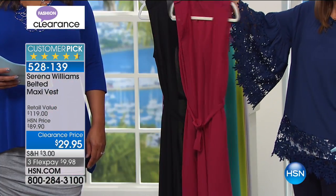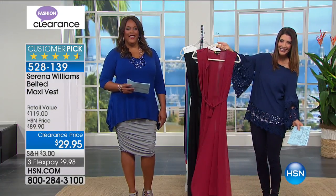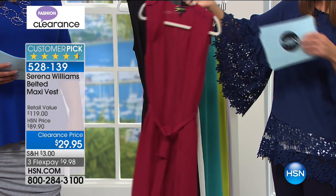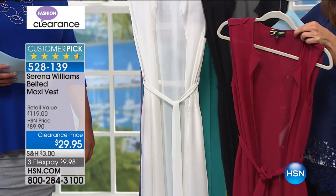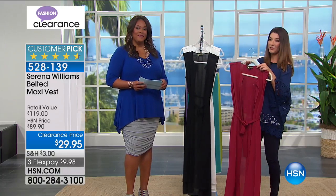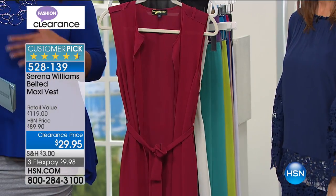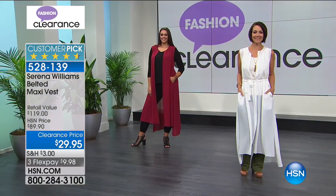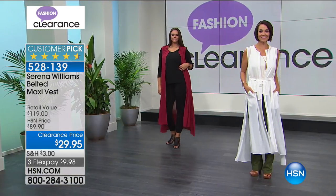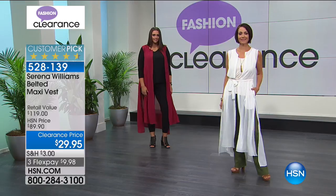I love the drama of this Serena Williams maxi vest - what an entrance you'd make. So light and airy. Colors are berry, black, and ivory - the black is by far the most limited. It's a layering look, a topper, with slits on the side and pockets. Look how effortless it is. 50 inches in that center back length, available in extra small through 3X. Let's go to the phones.